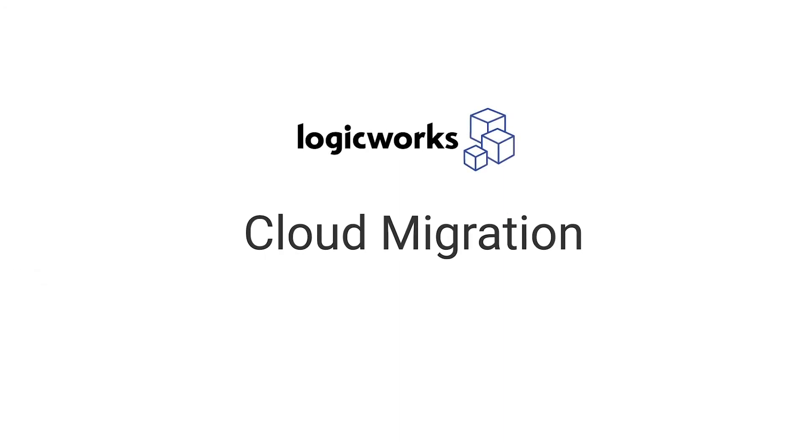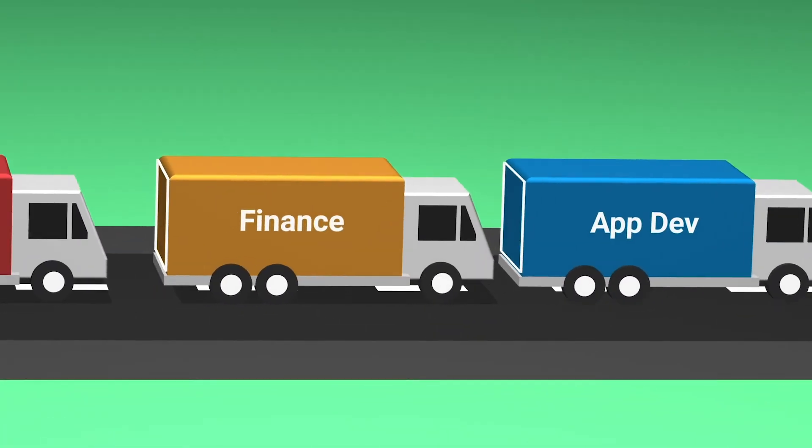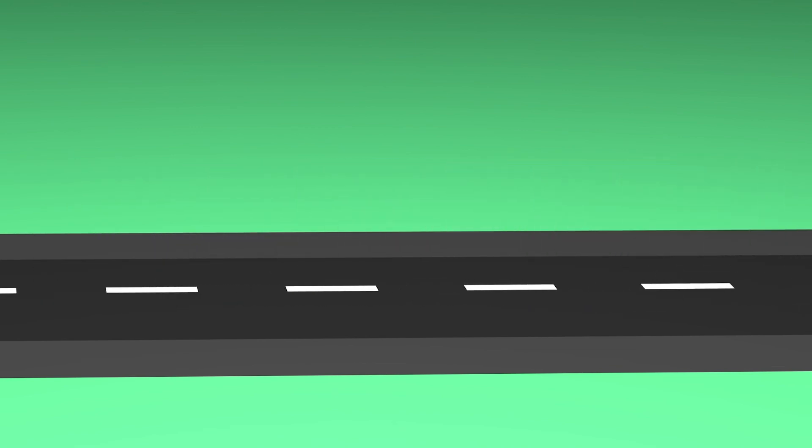At LogicWorks, we help companies plan for AWS migration and architect a scalable AWS solution. We've already helped multiple organizations implement AWS Control Tower and have found it useful for companies with strict regulatory requirements. AWS Control Tower is an exciting new solution and is fast becoming a go-to migration tool for any large project.